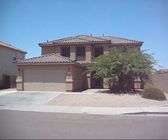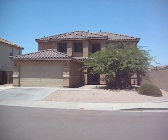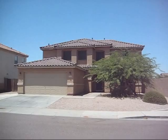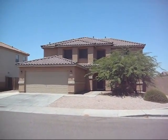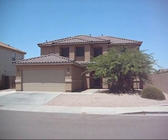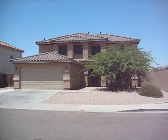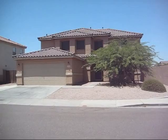This is 2936 South Sierra Heights, located in Mesa 85212 in the Arizona Skyline subdivision. It's a five-bedroom, two-and-a-half bath with an office, built in 2003, 2,886 square feet on two levels, two-car garage.